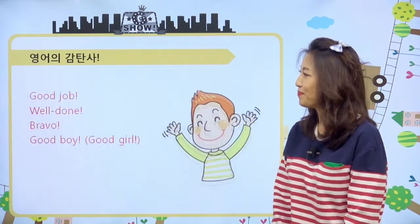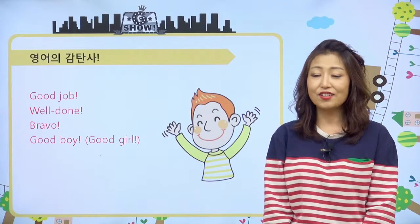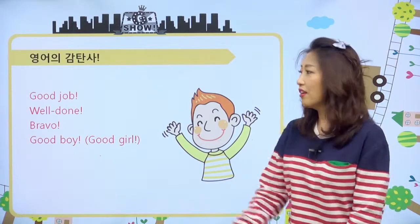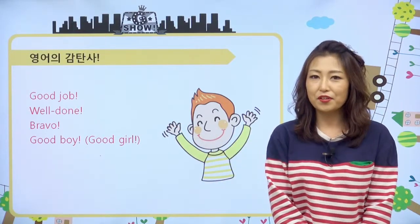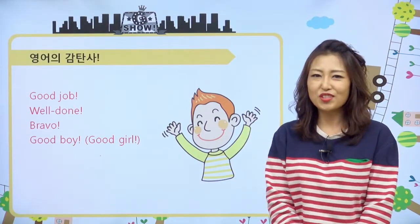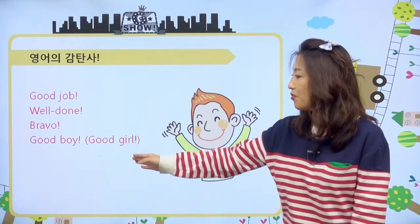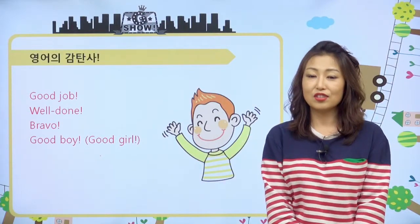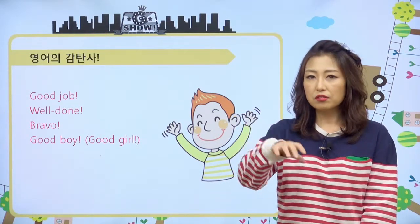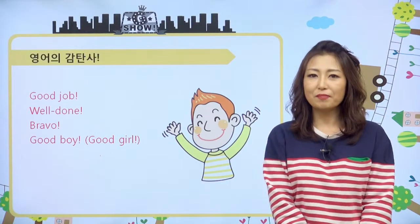다음 감탄사는요, 칭찬을 할 때 우리가 잘했어, 수고했어 이런 얘기 어른들 하잖아요. 우리 친구들이 무언가 숙제를 열심히 했어요. 선생님이 누구누구 잘했어요, 이런 얘기도 할 때, 그럴 때 good job 많이 들어봤을 거예요. 영어 선생님들한테 well done, good job, well done, 잘했어, 이런 얘기예요. 멋있어, 너 잘했어 이런 얘기죠. 브라보 하면 와, 잘했어, 이런 얘기고요. Good boy, good girl, 이런 거 가장 흔하게 들을 수 있는 칭찬이죠. 보통은 우리 애완동물한테도 하고요. 나이가 많은 사람이 나이 어린 사람한테 good job, good girl 이런 식으로 칭찬해 줄 때 많이 사용하는 말이에요.